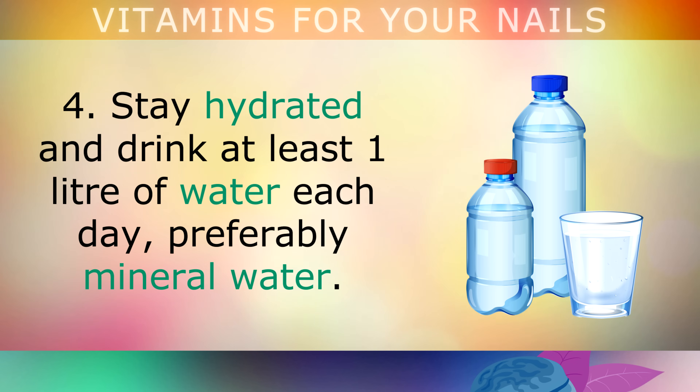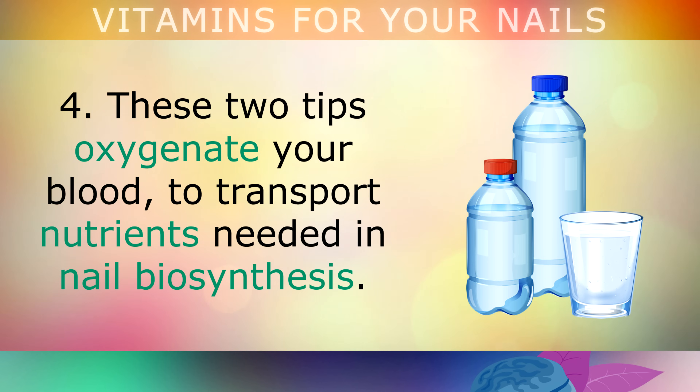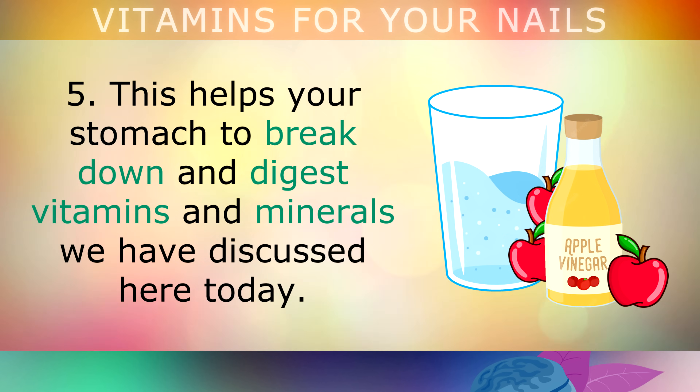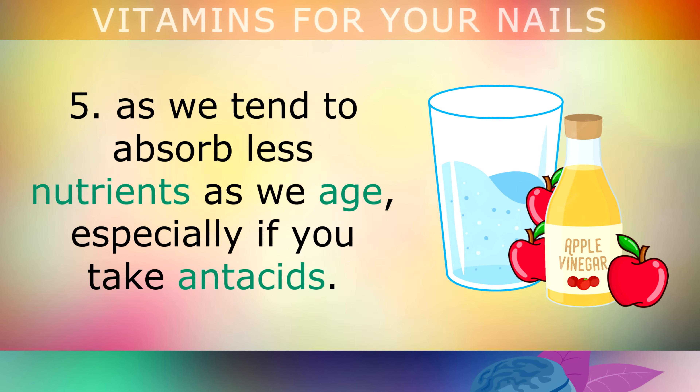Tip 4: stay hydrated by drinking at least 1 litre of water each day, preferably mineral water. Perform some light exercise like walking for 45 minutes a day to improve blood circulation. These two tips help to oxygenate your blood to transport nutrients needed in nail biosynthesis. Tip 5: consume 1 tablespoon of apple cider vinegar in a glass of water before each meal to help your stomach break down and digest the vitamins and minerals discussed in this video. This is more important the older you get, as we tend to absorb fewer nutrients with age, especially if you take antacids.